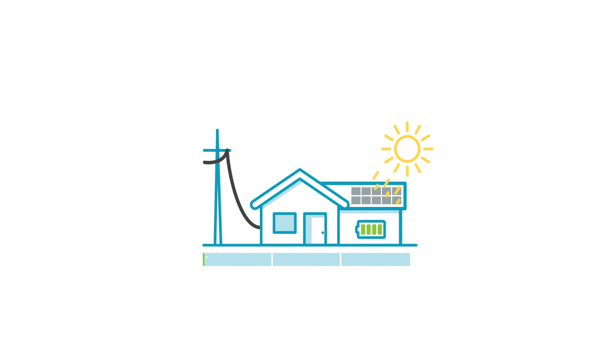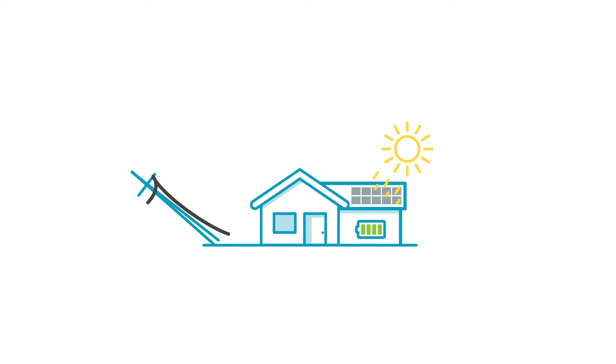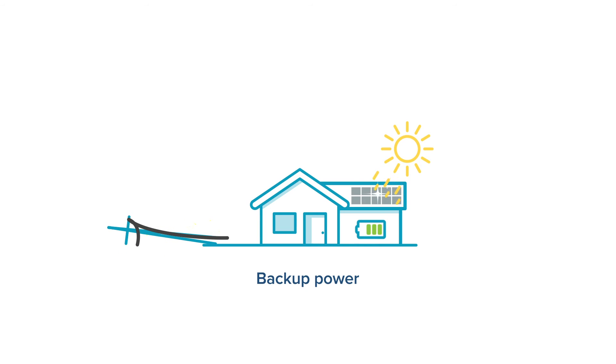Together, the solar system and battery can supply up to two-thirds of your home's energy. If you happen to get caught in a power cut, the battery can provide some backup power to your home.